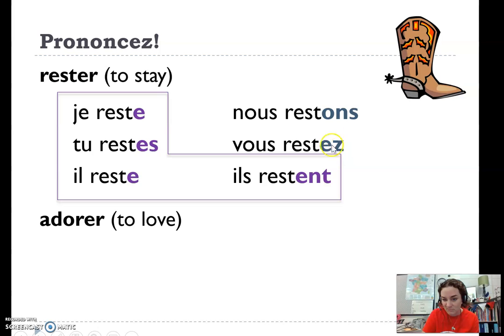Outside of the boot, these teal-colored endings, you do hear them. Nous restons, vous restez.